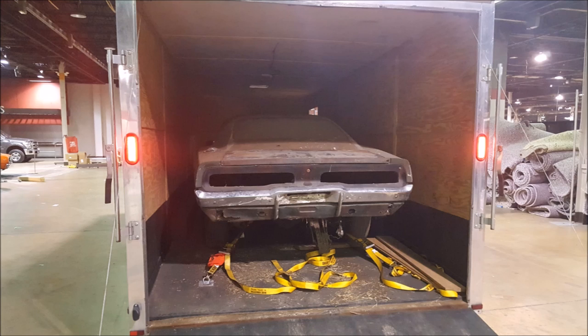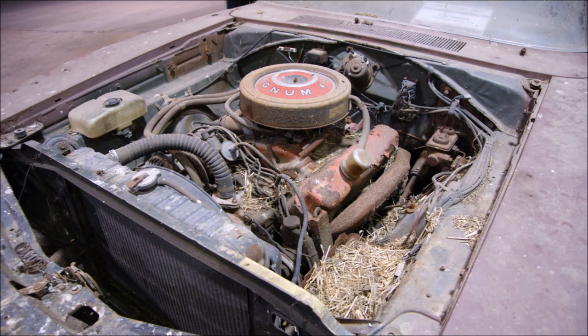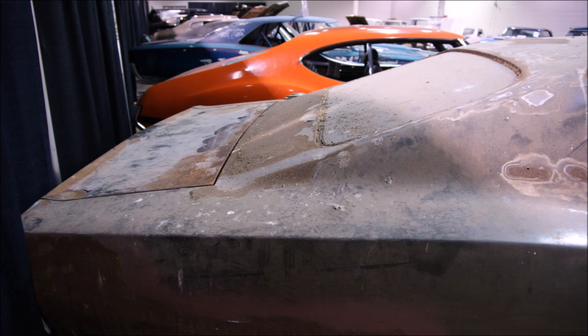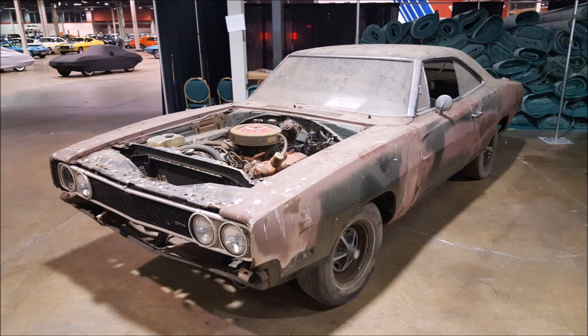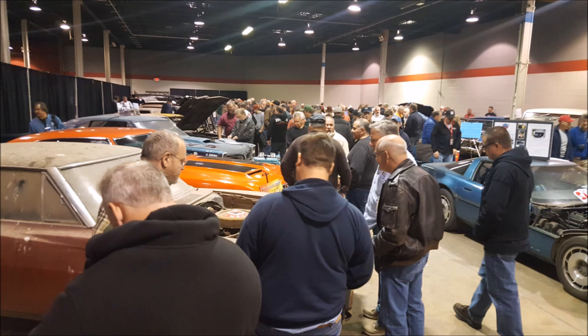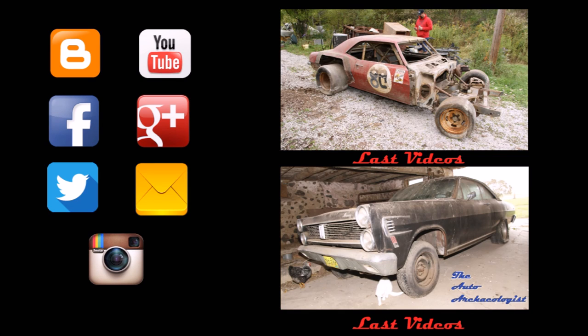Scott was so excited that I was excited about the car that he actually brought it out of the barn on a Wednesday and brought it to the Muscle Car and Corvette Nationals on Thursday, where it was a big hit — won best barn find at the show and made a bunch of magazines. So you just never know what's going to happen with these cool cars. This one did go back in the barn for now, but you never know. If you want to buy my book, it's still on Amazon, and you can contact me through all my social media contacts in the description below.